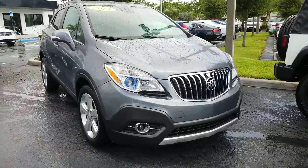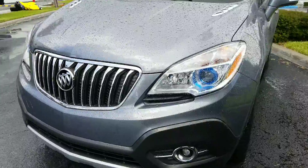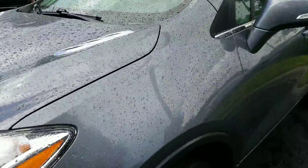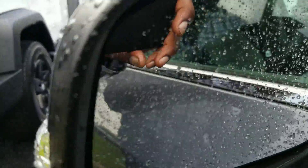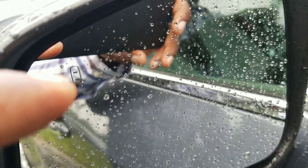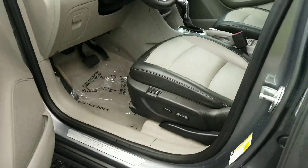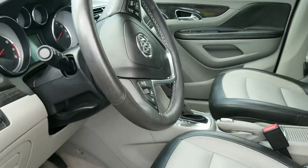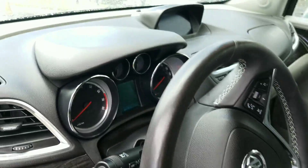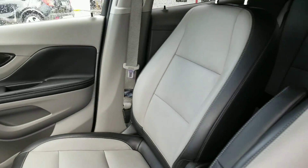It is with fog lights, memory seat, and leather on this 2015 Buick Encore. You do have the blind spot monitors in the mirror right there. Also, you did mention power seat — it is with the power seat. This particular model does not have lane departure, but it does have blind spot monitor, backup camera, leather seats, and memory seat 1 and 2.